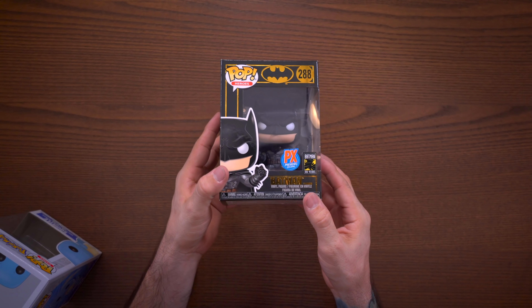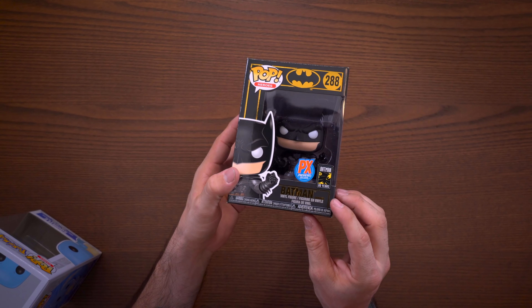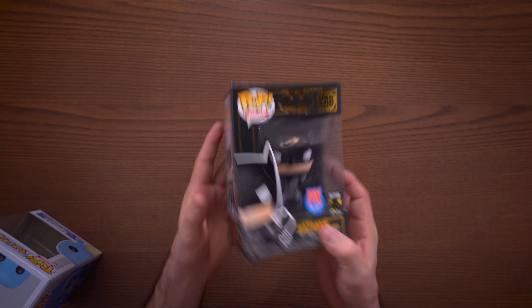Next we have Batman the Damned, and this is a PX Previews exclusive. Big shout out to Shumi for helping me get a hold of this one. If you want to check out the Batman Damned pop, I'll leave a link to Shumi below — you can use my code and get 10% off.